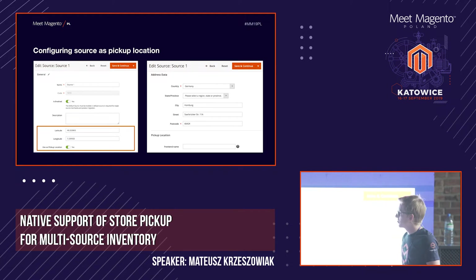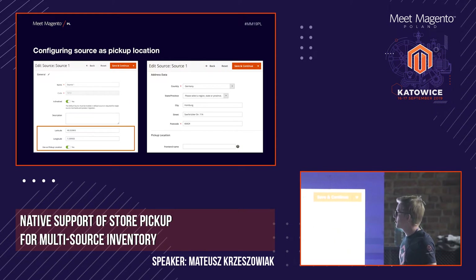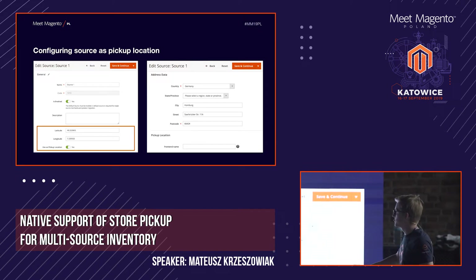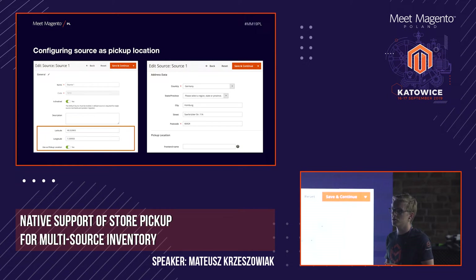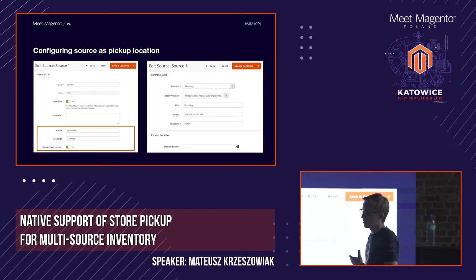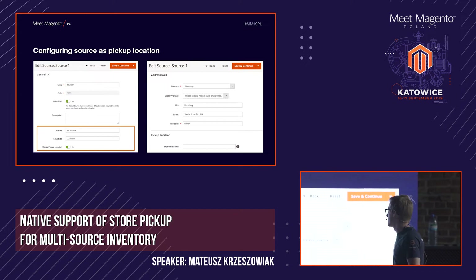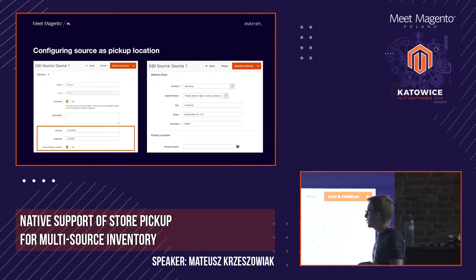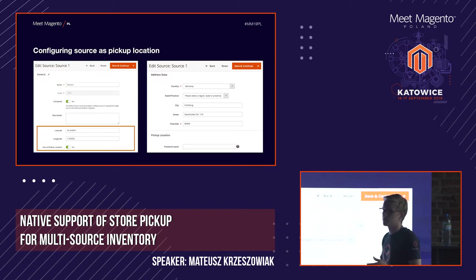If you've already come across configuring sources, then this screen will be a little bit familiar to you. Besides the normal name and description fields, we gain additional configuration fields in the admin panel for each source. First, we can designate it as a pickup location. We can also add coordinates on the left side, and we get a whole section of address data and pickup location data, which will come in handy for the front-end implementation.